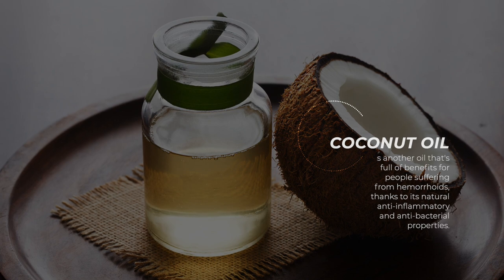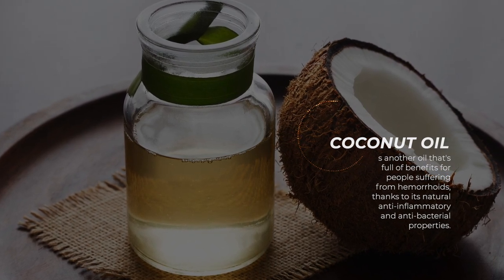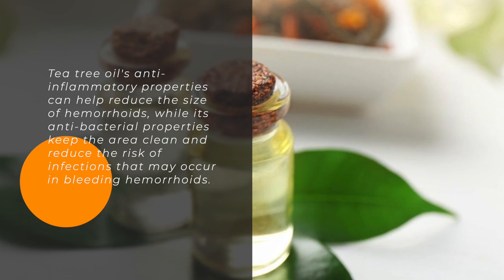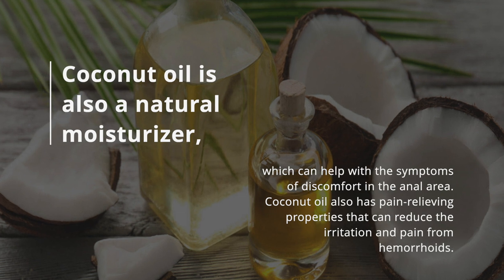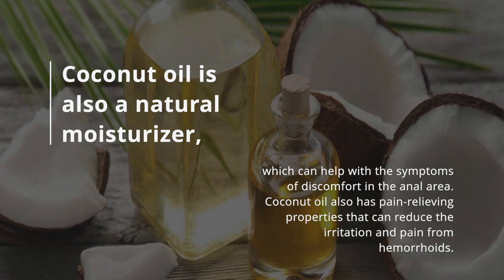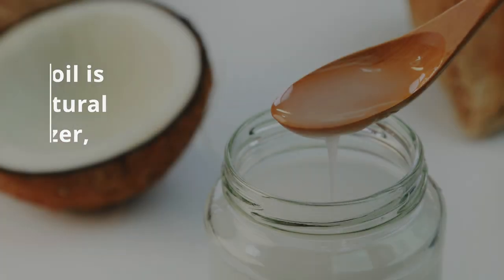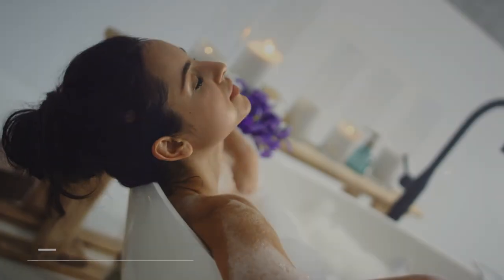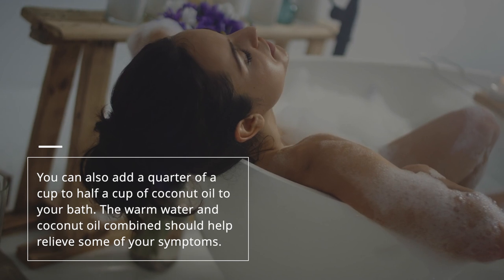Coconut Oil. Coconut oil is another oil that's full of benefits for people suffering from hemorrhoids, thanks to its natural anti-inflammatory and antibacterial properties. These properties can help reduce the size of hemorrhoids while keeping the area clean and reducing the risk of infections that may occur in bleeding hemorrhoids. Coconut oil is also a natural moisturizer, which can help with the symptoms of discomfort in the anal area, and has pain-relieving properties that can reduce irritation and pain. To use coconut oil, apply it directly to the hemorrhoids several times a day. You can also add a quarter to half a cup of coconut oil to your bath — the warm water and coconut oil combined should help relieve some of your symptoms.